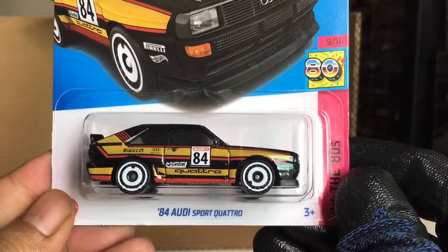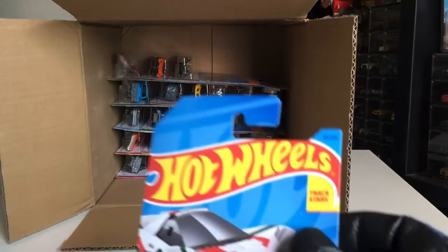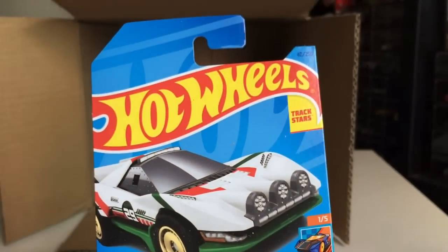And another — 84 Audi Sport Quattro. Nice. Really special. From the previous case — oh my God. Beautiful.